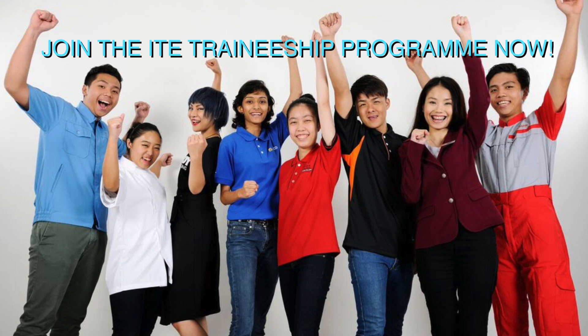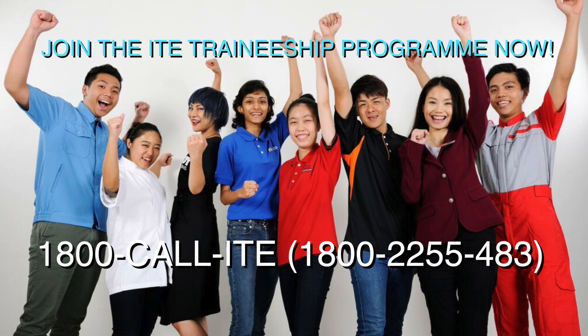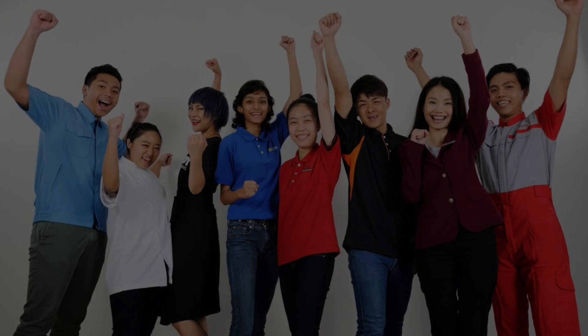Join the ITE Traineeship Programme now and be part of the exciting marine industry! For more information, call us at 1800-CALL-ITE or visit us at www.ite.edu.sg.